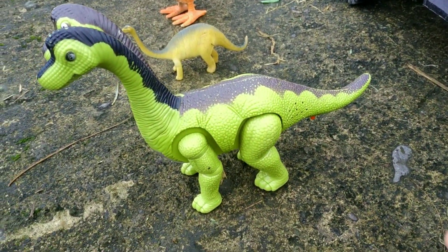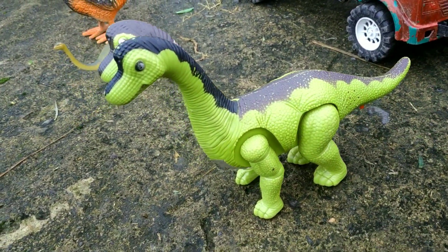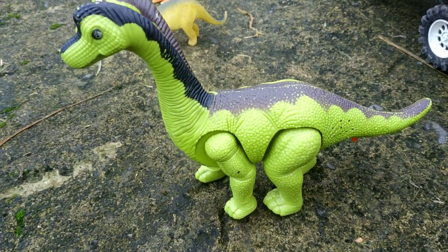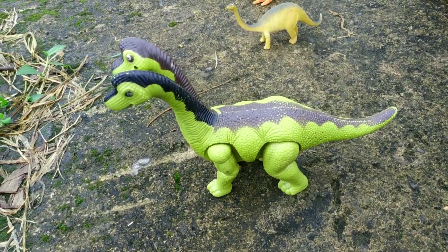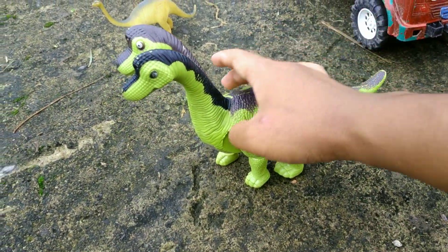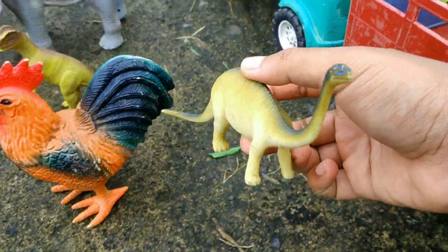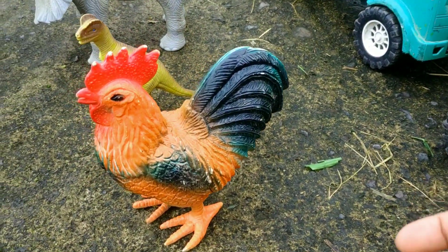Di sini ada induk brontosaurus berkepala dua. Waduh, mantul sekali, teman-teman! Kita tangkap dulu. Mantul-mantul, kita taruh di dalam truk warna merah. Ada anaknya juga nih — wah, mantul-mantul ya, keren sekali!